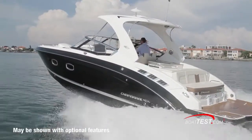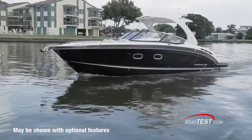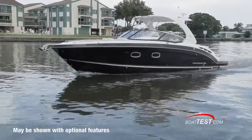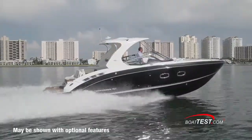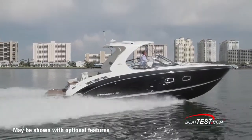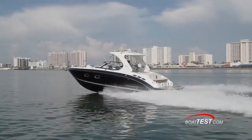Chaparral's 337 SSX is the newest and largest boat in the Chaparral SSX line. She is a sport boat on steroids. She has a load capacity that is only limited by the number of seats, and is also a parked cruiser thanks to the full beam cabin below with a head, mini galley, and TV that can sleep two for a long weekend aboard.